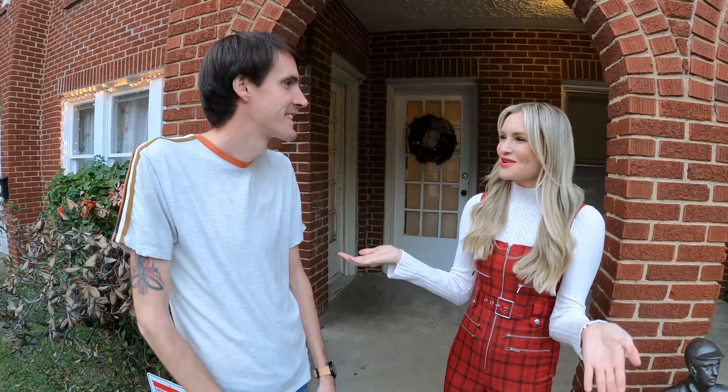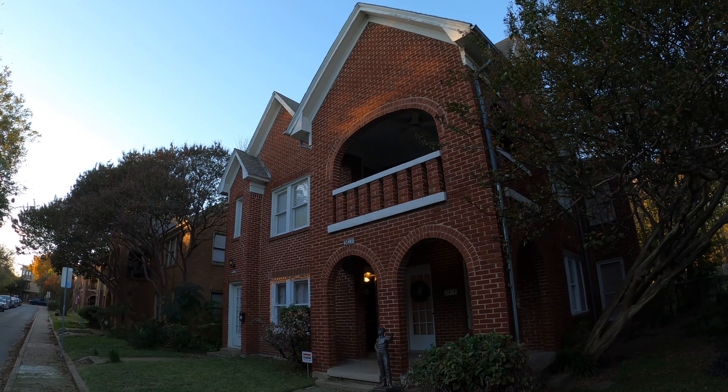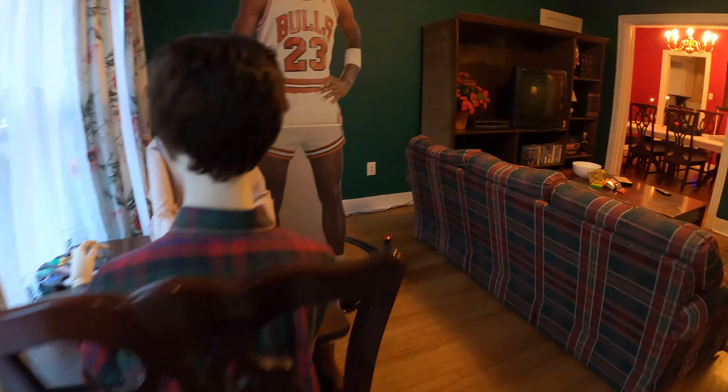Jeremy, thank you so much for letting me experience this magical place. What inspired you to bring Home Alone to your home? I was listening to the soundtrack in July with my daughter and it just hit me — gosh, I love this movie, I love Christmas. Let's make an Airbnb like that house. I've got to check it out, but I'm guessing Kevin probably has some booby traps set up, so I'll be a little wary. Yeah, we'll watch our step.